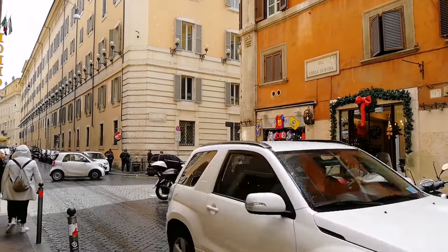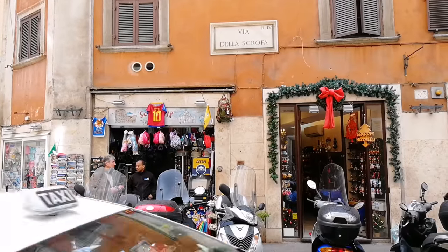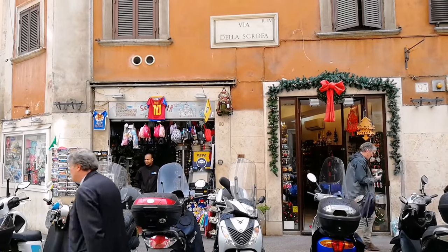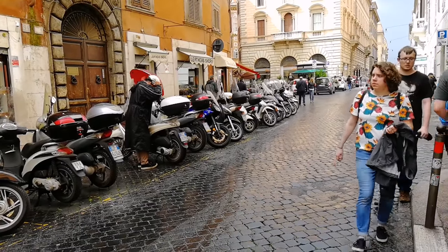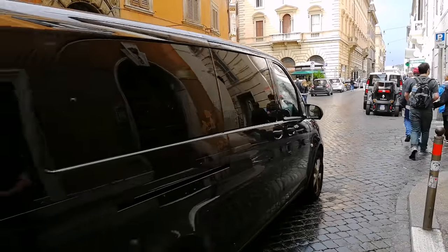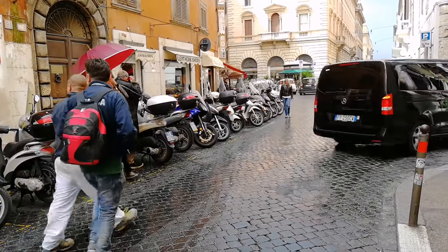Виа делла Скрофа — если перевести, это улица свиноматки. В XV веке здесь была таверна Скрофа, потом в XIX веке — одноимённый фонтан. Так получила своё название эта улица. А ещё по этой древнеримской дороге возили строительный материал для мавзолея Августа.